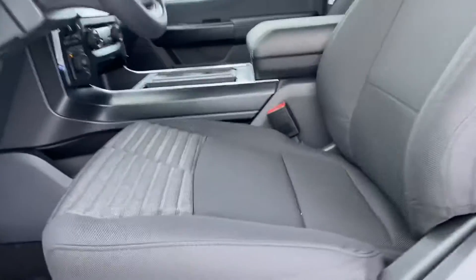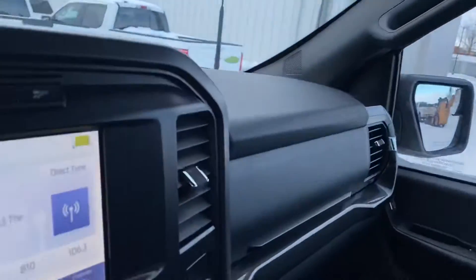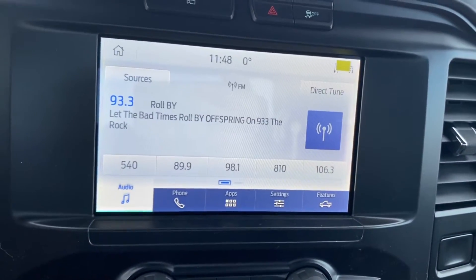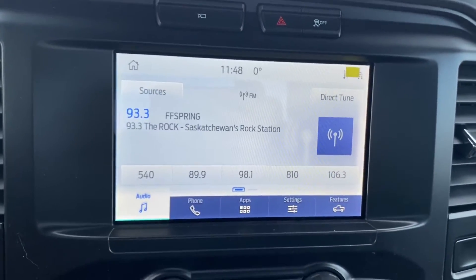Up front you've got your driver's seat here, and inside we've got our touchscreen display. This is going to give you your Bluetooth, backup camera, Apple CarPlay, and Android Auto, so you can project your Google Maps right on the screen as well.